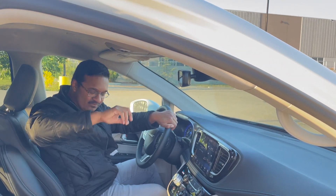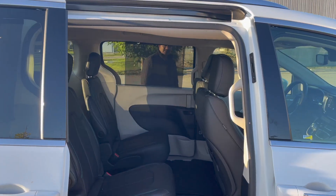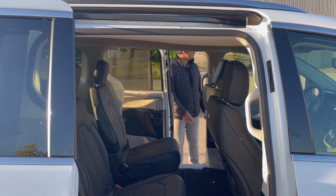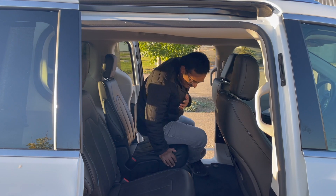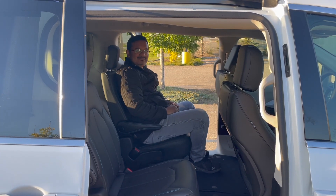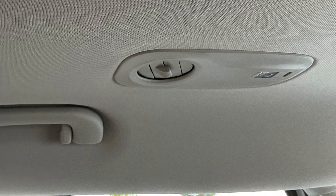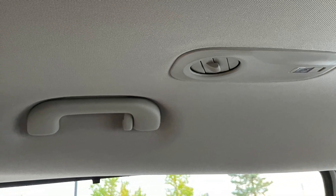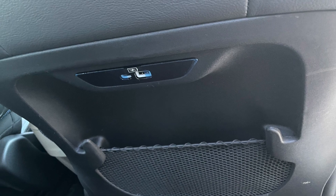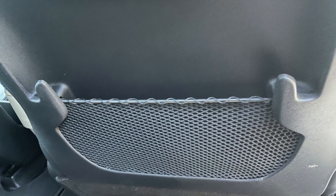Now that we've seen the comfort of the front row, it's time for the second row. With just the press of a button the door opens. Once inside, you can grab the handhold and enjoy the ride. Notably, you've got your own AC vent here, USB ports for keeping your devices charged, and hooks so if you're carrying groceries you can hook them up here.